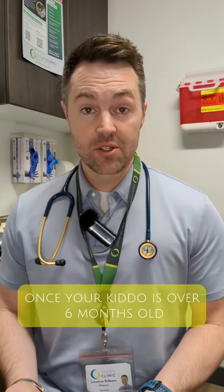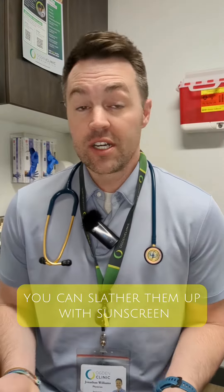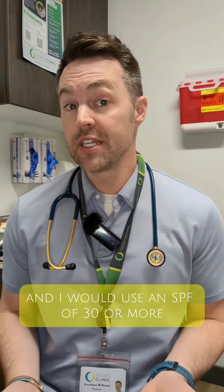Once your kiddo is over six months old, you can slather them up with sunscreen, and I would use an SPF of 30 or more.